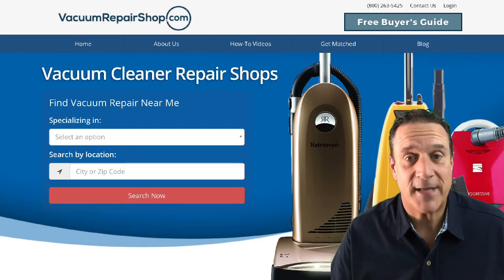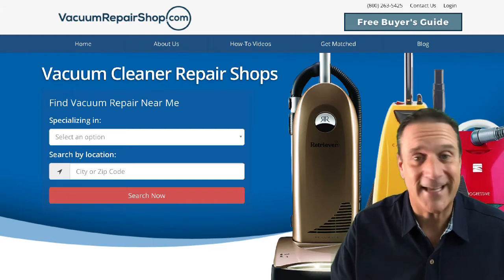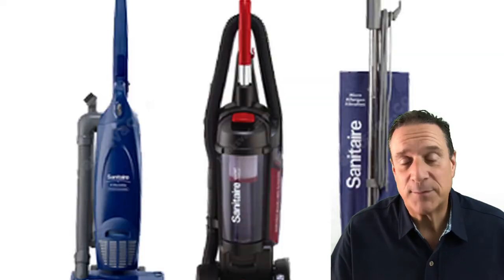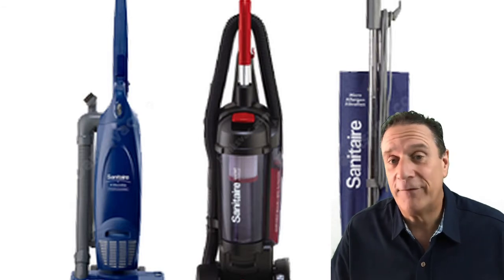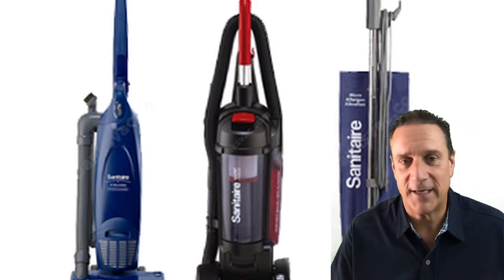Hey, this is VacuumRepairShop.com and I'm John. If you're looking for somebody to service your Electrolux Sanitaire — or what was once known as Eureka Sanitaire — the best place to get that service would be your local vacuum repair shop. The best way to find your local vacuum shop is to visit VacuumRepairShop.com.